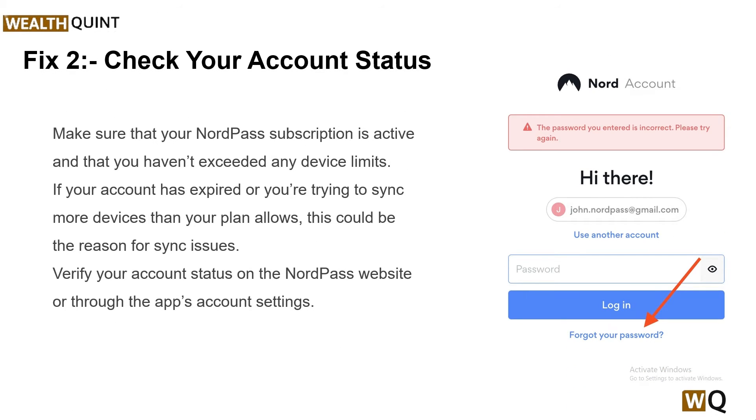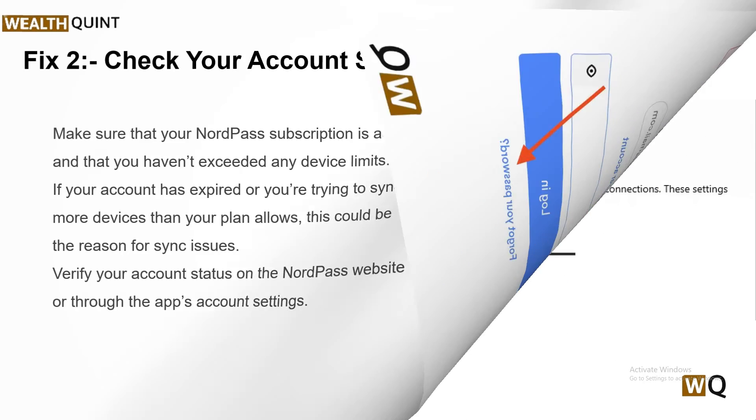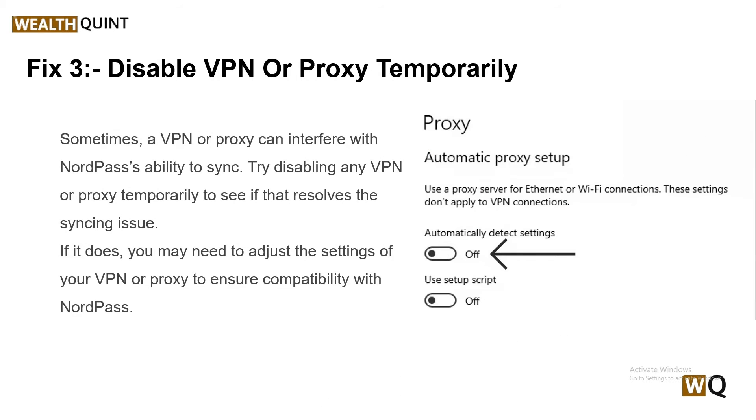Solution 2: Check your account status. Make sure that your NordPass subscription is active and that you have not exceeded any device limits. If your account has expired or you are trying to sync more devices than your plan allows, this could be the reason for the sync issue. Verify your account status on the NordPass website or through the app account settings.